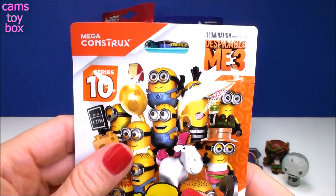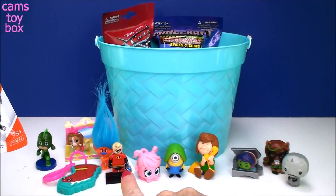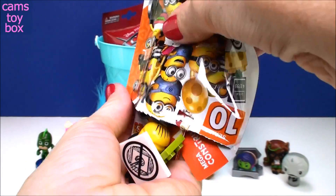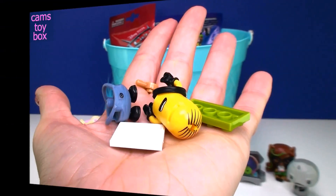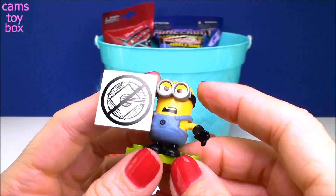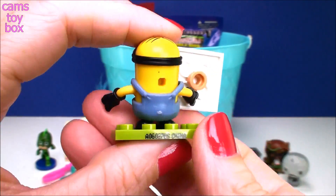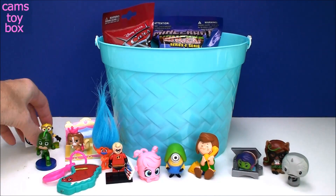And here's another Despicable Me 3 — this one comes from Mega Construx, Series 10, and is very similar to our little Lego minifigure. Here are all the different ones to collect, and it also comes with a collector's guide. We got one of the striking Minions — they're all angry at Gru because they want him to be a villain again and he doesn't want to be — so there's the anti-Gru sign. Such a cute movie. If you haven't seen it, you've got to go see it.